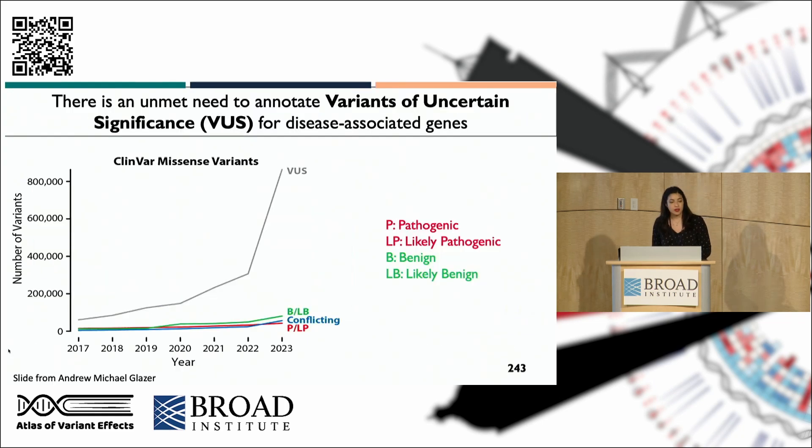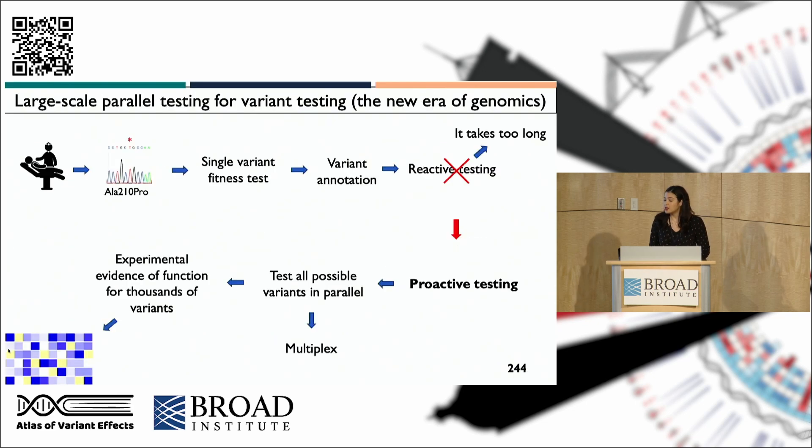As we all can appreciate, there is a crisis in variant interpretation or classification because the number of variants of uncertain significance is rising as more people get access to genetic testing, and that's something that needs to be addressed. When a patient has a variant, sometimes a single variant fitness test is available, but we call this a reactive approach, and it might take too long, and patients might lose the window in which intervention could prevent worse outcomes or allow for cascade screening.